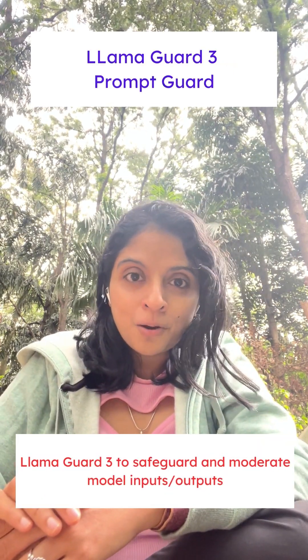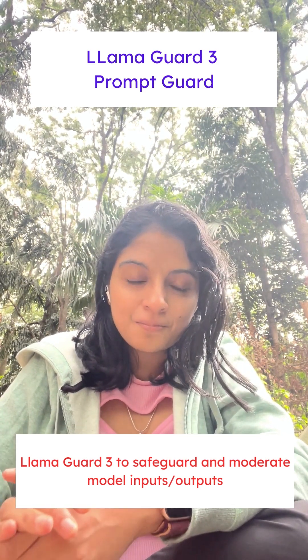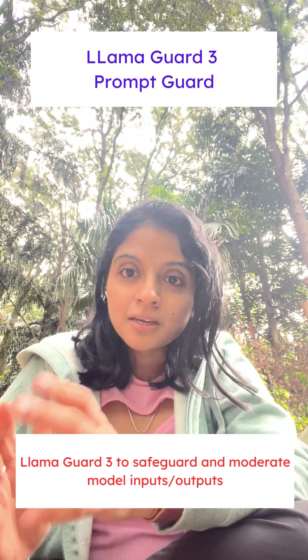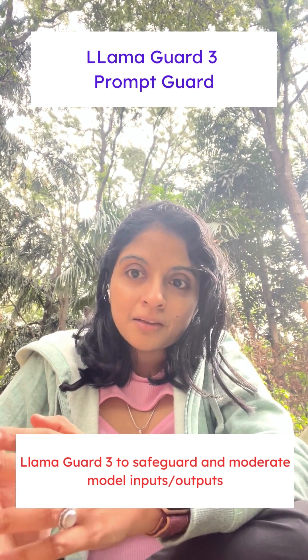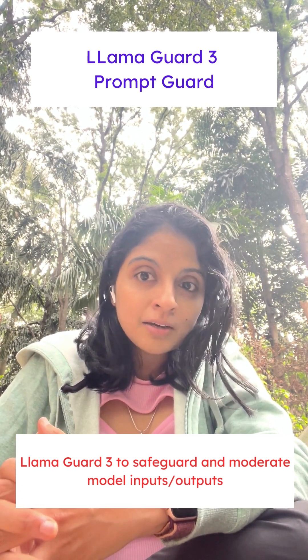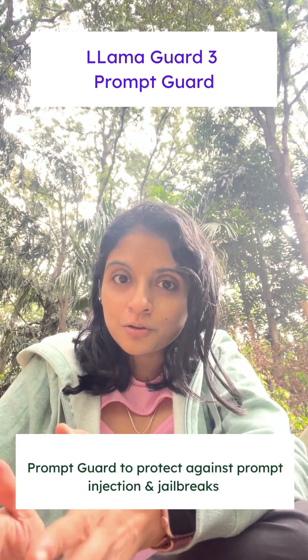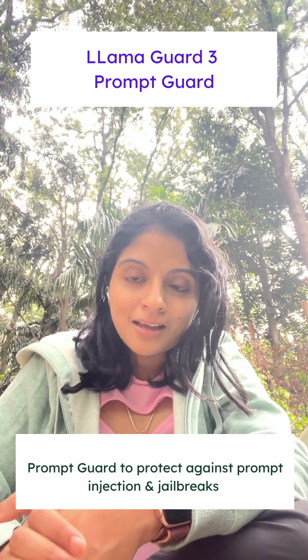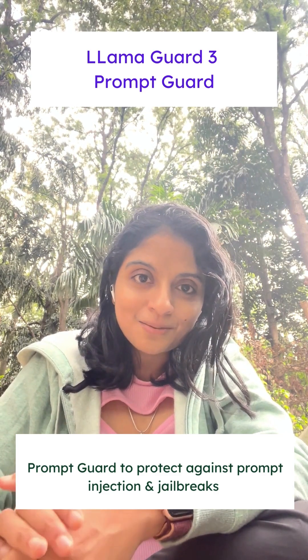Third, Llama Guard and Prompt Guard. To ensure responsible and safe development of generative AI applications, the base model comes with a Llama Guard model that can be used to safeguard and moderate inputs as well as outputs. It also comes with a Prompt Guard model to protect against prompt injections and jailbreaks.